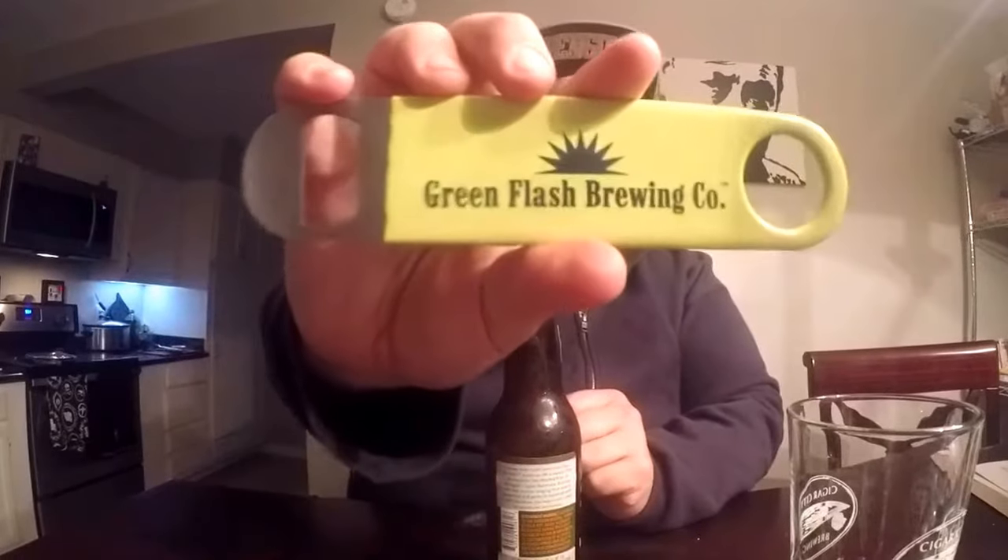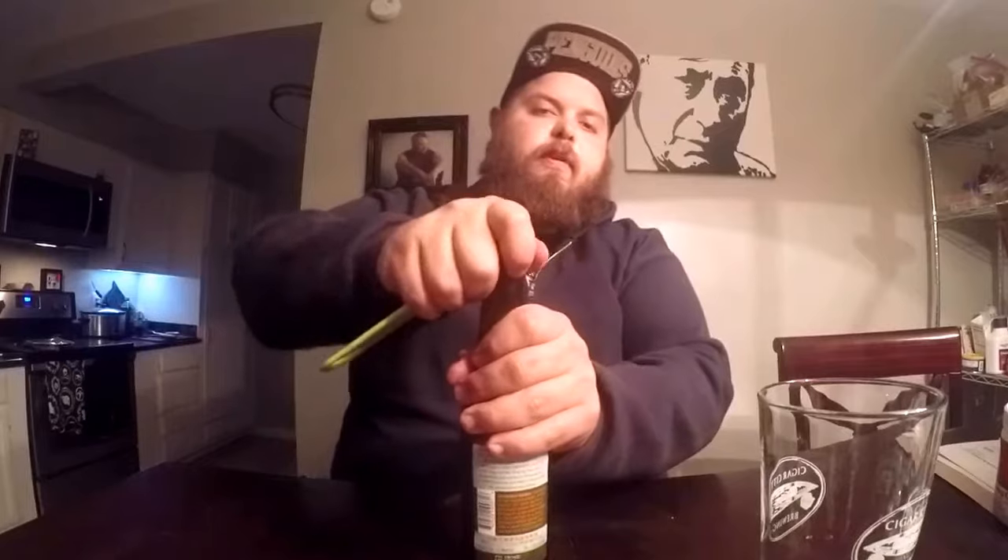I'm going to get this baby popped off with that handy Green Flash Brewing Company bottle opener. I'm going to pour it into this Cigar City Brewing Company pint glass.